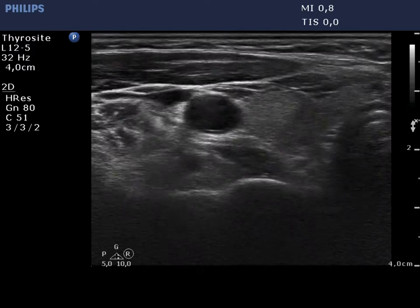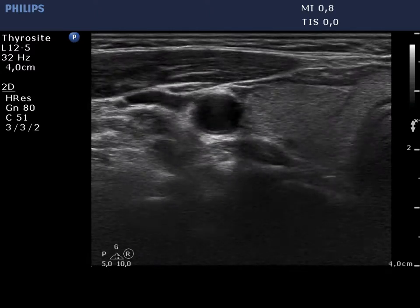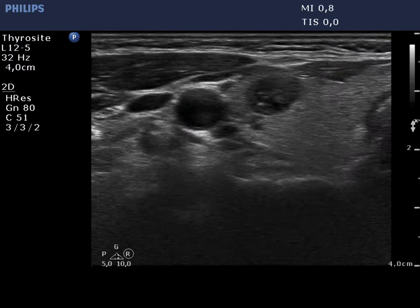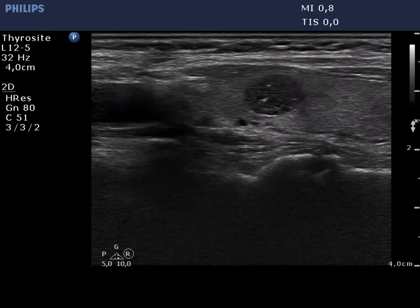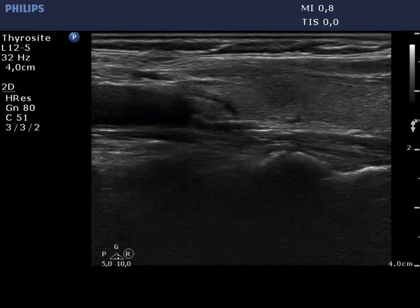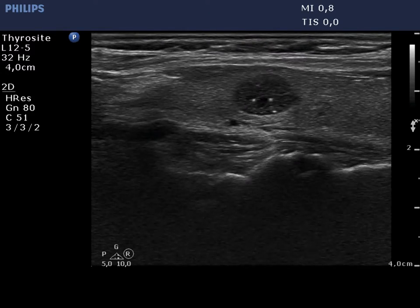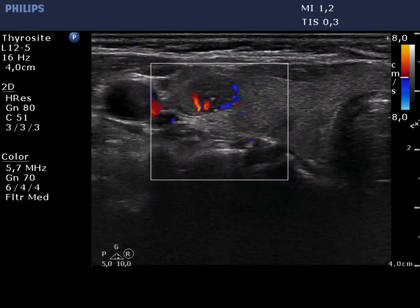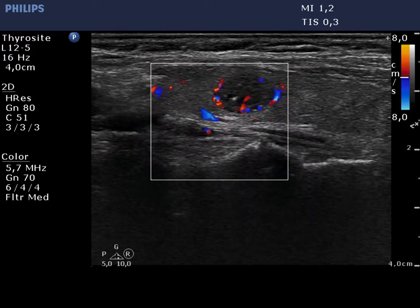The thyroid is econormal. There is a small hypoechoic nodule in the ventrolateral part of the right lobe. The nodule presents microcalcifications. The lesion does not display a halo, while it does display a combined type 2 and type 3 vascular pattern.